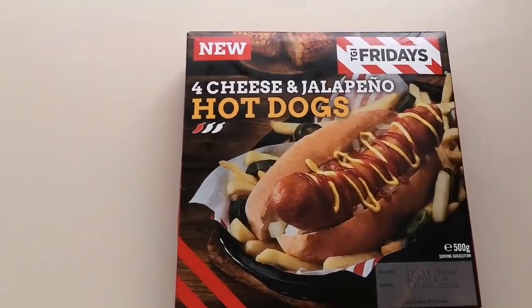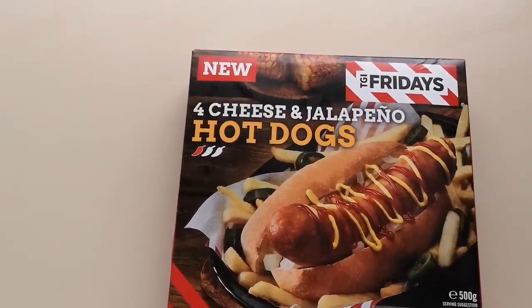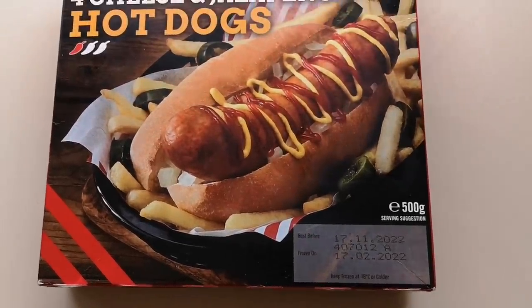How are we doing out there? I hope you're well. Thanks for watching this video. I've been to Iceland - come have a look at what I got. I've seen these new TGI Fridays four cheese and jalapeño hot dogs with a one chili rating, 500 grams. These were three pounds and 75 pence - yeah, everything's going up, it's just the sign of the times. But it's new and it's a hot dog and I've got to try it.